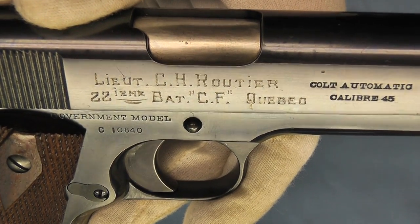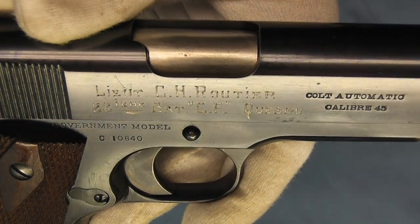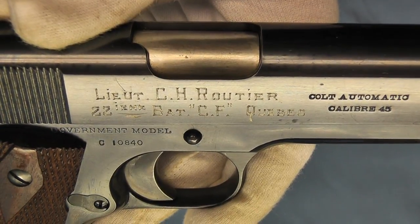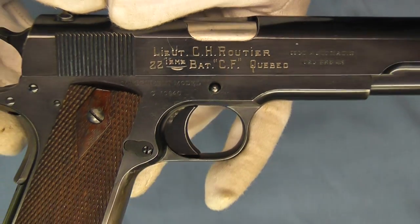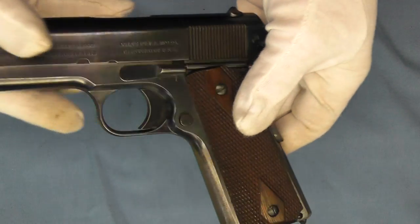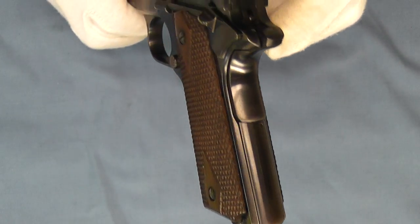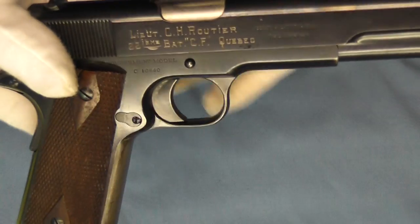Lieutenant C.H. Rottier's participation in those battles — I haven't been able to find anything on him online. So if anybody knows a way to research or how to find out what his participation was, it would be greatly appreciated if you could leave that in the comments below. You can see this government model pistol survived World War I in pretty decent shape — the front strap is a little worn and the mainspring housing has a little bit of wear on it, but overall this pistol is in pretty good shape.